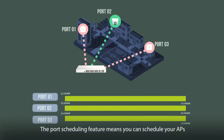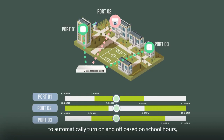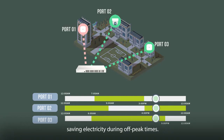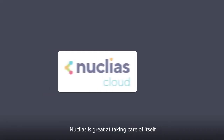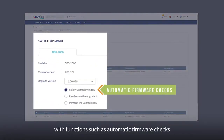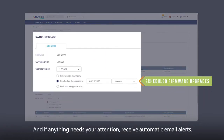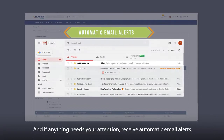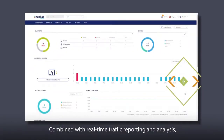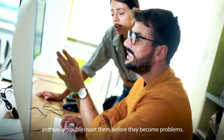The port scheduling feature means you can schedule your APs to automatically turn on and off based on school hours, saving electricity during off-peak times. Nucleus is great at taking care of itself, with functions such as automatic firmware checks and scheduled firmware upgrades for minimal downtime. And if anything needs your attention, receive automatic email alerts. Combined with real-time traffic reporting and analysis, you can be aware of any potential issues and easily troubleshoot them before they become problems.